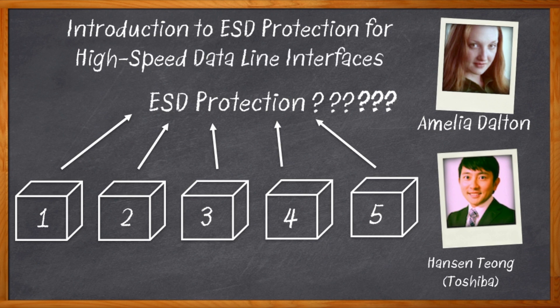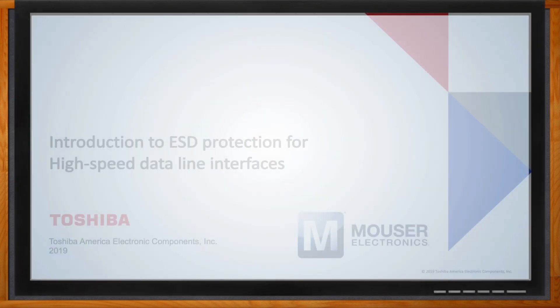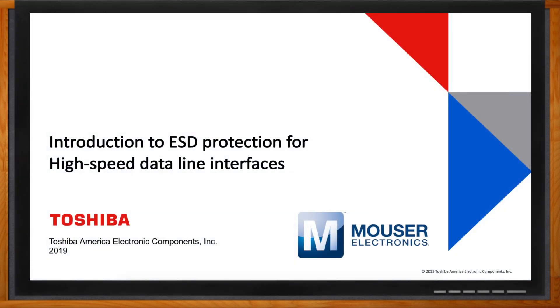Let's get started, and before we do, don't forget to click that link — you can find even more information about ESD protection solutions from Toshiba. Hi Hansen, thank you so much for joining me. Hi Amelia, I'm happy to be with you today. Thank you for this opportunity.